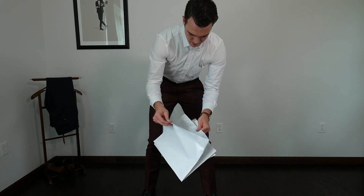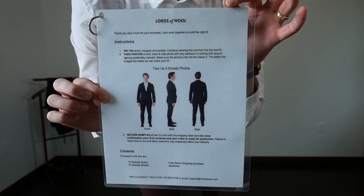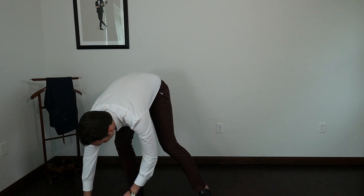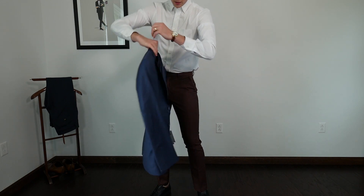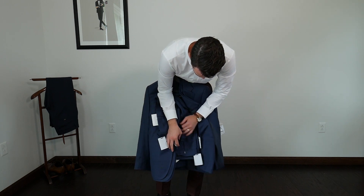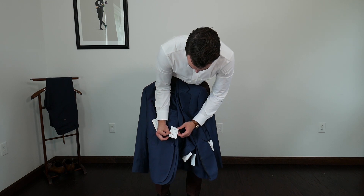Here's the return package with the return label pre-included. These look like the Hall Madden shirts I've worn for years. I did the tux, not a suit, and there are actually three pieces in here — sizes 38R, 36R, 32R for the pants, and a 30R waist.